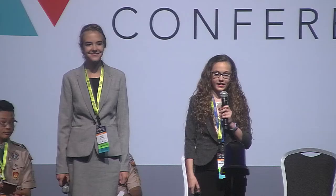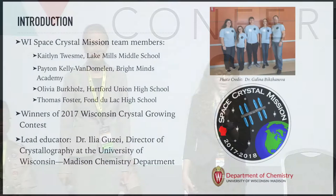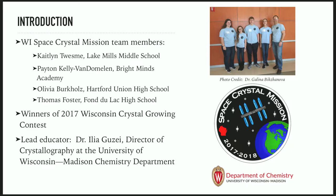Good morning. My name is Peyton Kelly Van Domelen, and this is Caitlin Twesme. It is a pleasure to tell you about the Wisconsin Space Crystal Mission. Our team consists of four members who won top prizes during the 2017 annual Wisconsin Crystal Growing Contest. Our team is led by Dr. Ilia Guzze, Director of Crystallography at the University of Wisconsin-Madison Chemistry Department. The goal of our experiment was to crystallize compounds of cupric sulfate pentahydrate and potassium dihydrogen phosphate aboard the International Space Station and compare these crystals to ones grown on Earth. We believed that because of the absence of convection and sedimentation due to microgravity, we would be able to create clear crystals of higher quality.